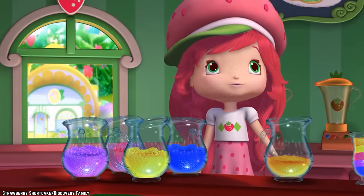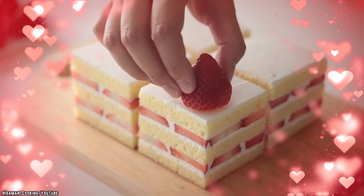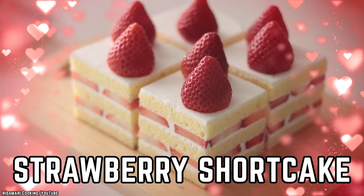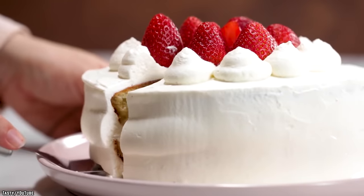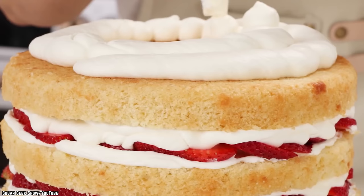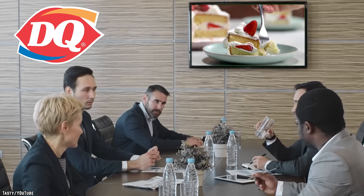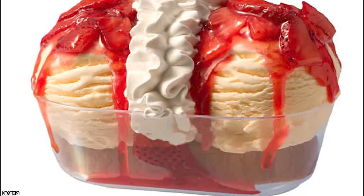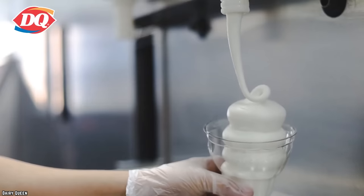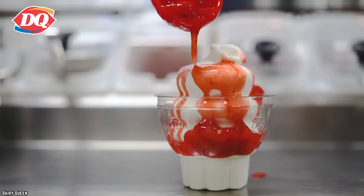Strawberry Shortcake. A beloved and classic dessert, Strawberry Shortcake is simple, relatively easy to prepare, and delicious. It's easy to picture a piece of shortcake topped with ruby red strawberries and mounds of whipped cream. So it's no wonder Dairy Queen decided to put their own spin on this classic sweet treat, and ice cream lovers were grateful they did. DQ's version consisted of a disc of shortcake, vanilla soft serve, a generous amount of strawberry sundae topping, and whipped cream. Unfortunately, the item was discontinued.